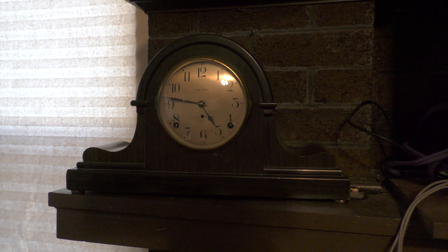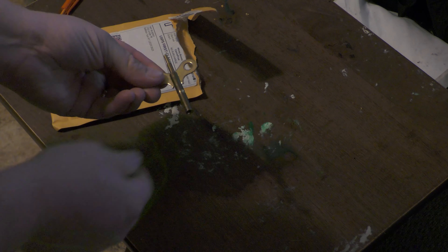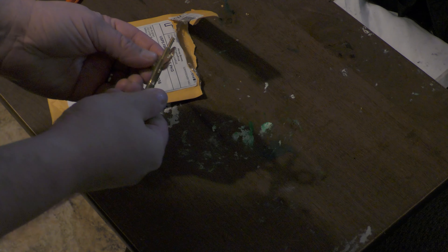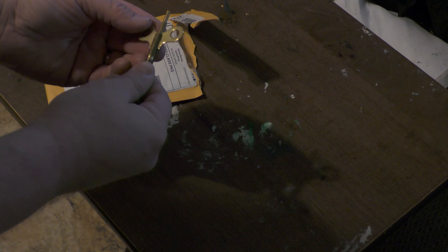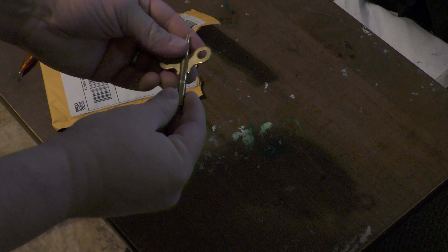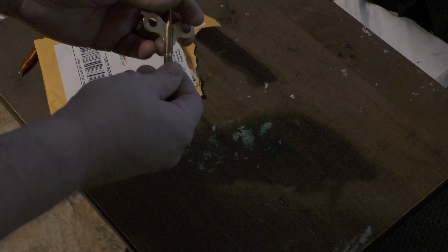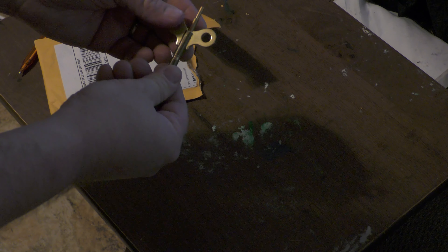So when I saw this one for 25 bucks I couldn't pass it up. Now my clock didn't come with a key, so I had to order one online — luckily these are still very widely available. This is a two-part key, they also call it a butterfly key. Now I'm going to be able to wind the clock and set the time and see if this thing actually works.